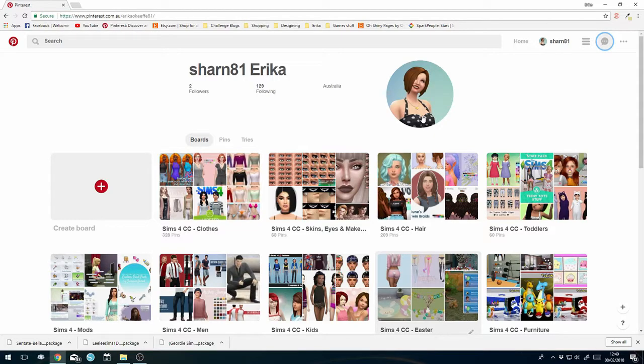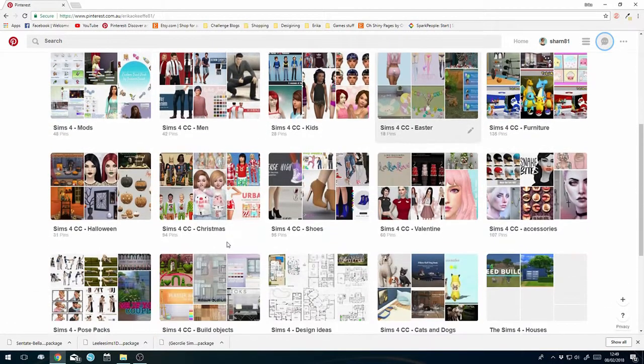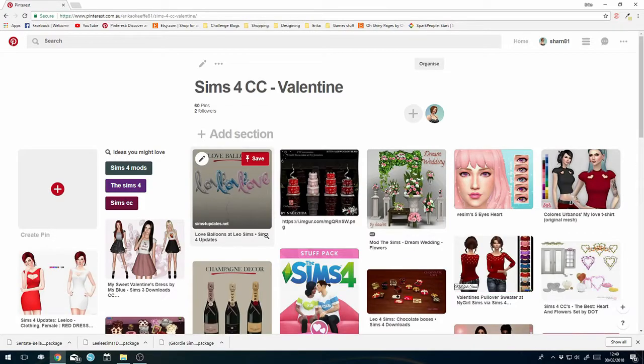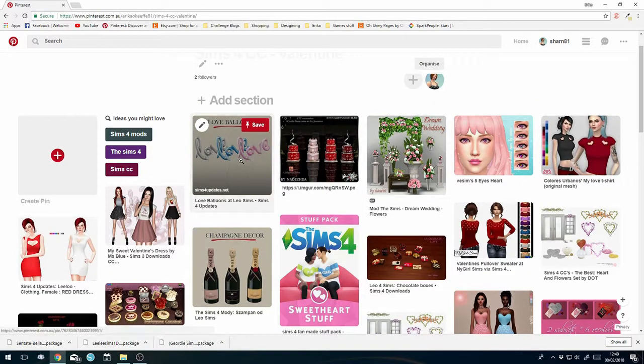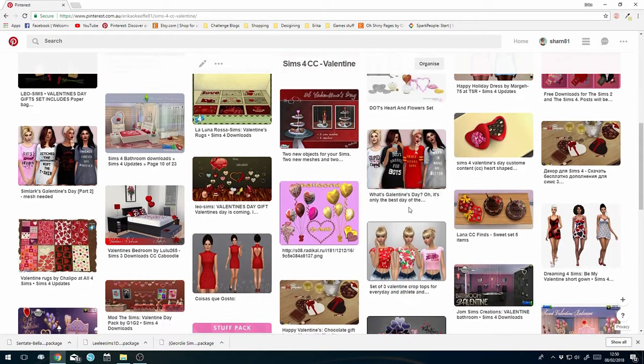Hey guys, it's Shine81 here and welcome to another CC shopping haul. We are going back to Pinterest - we are on a Valentine's Day hunt. On my Pinterest board I've made a board for Valentine's Day romance. I'm not single, clearly, otherwise I'd be going 'it's Valentine's Day' but no, I have a husband.